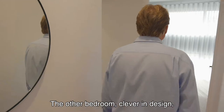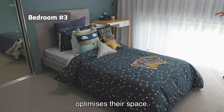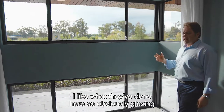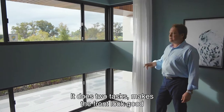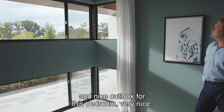Good size. The other bedroom, clever in design — pushing the robe out underneath the eave — optimises the space. I like what they've done here. Obviously glazing is good for a living area, but it does two tasks: makes the front look good, and a nice outlook for this bedroom. Very nice.